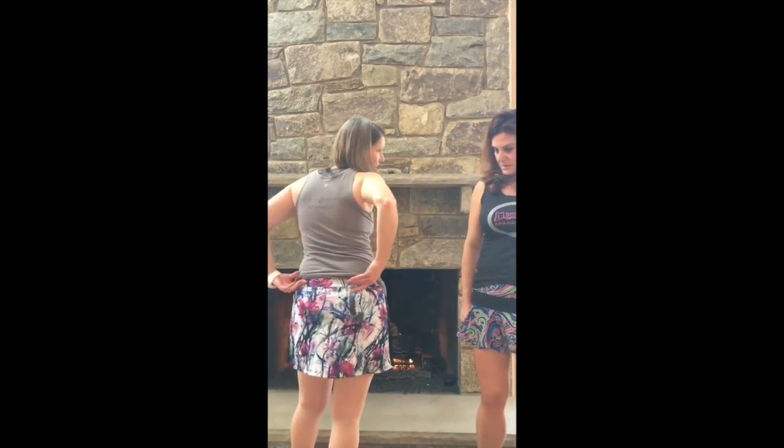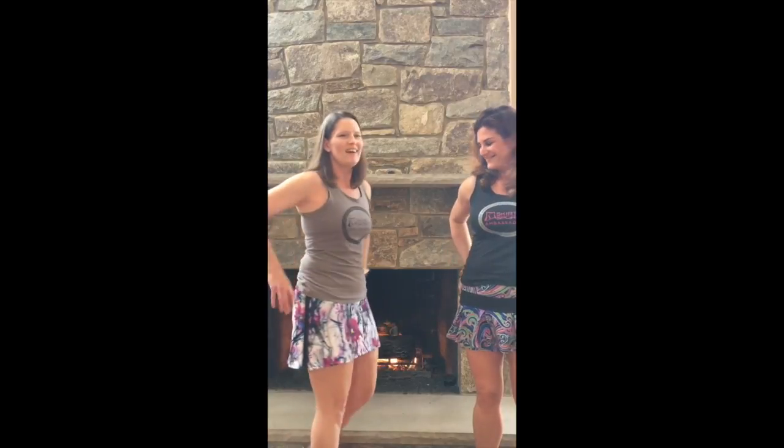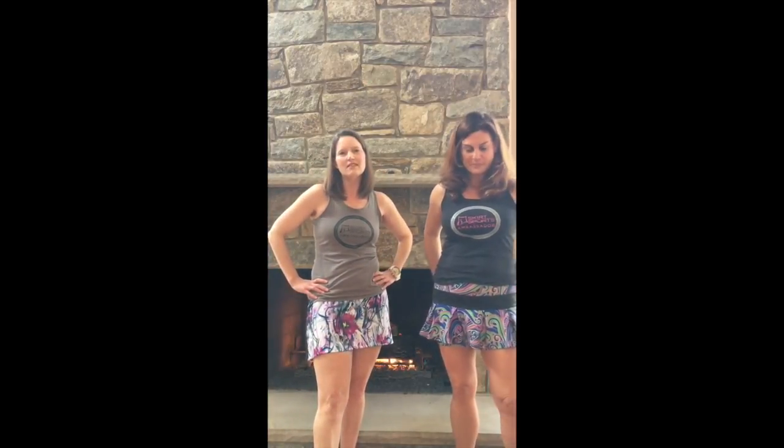The Gym Girl Ultra does not have the zipper pocket in the back — hopefully maybe someday they'll add that — but it's a great little skirt. I've worn it for up to a half marathon. It's a lot of fun to wear.